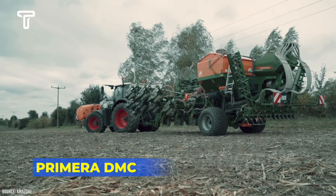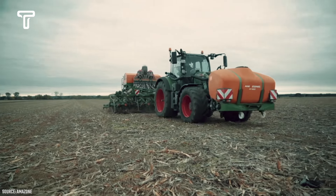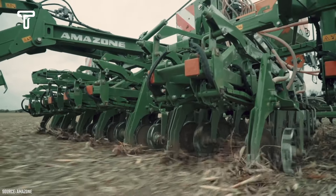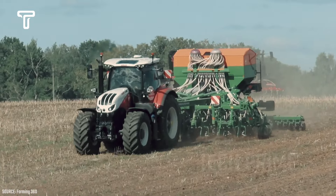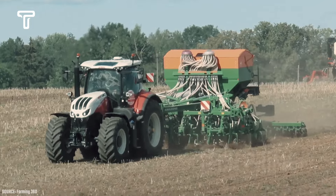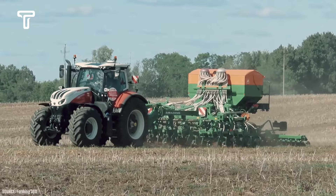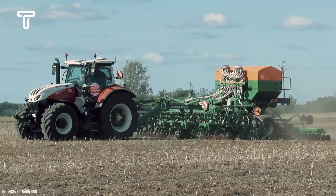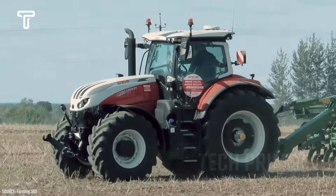The Primera DMC is a modern agricultural machine designed to perform multiple tasks simultaneously, including soil tilling, cultivation, and seed sowing. With its unique features, the Primera DMC ensures more precise, accurate, and faster plowing. The seating and control area is guaranteed to be very comfortable for operators. A good quality agricultural output starts with proper soil cultivation and seed planting.